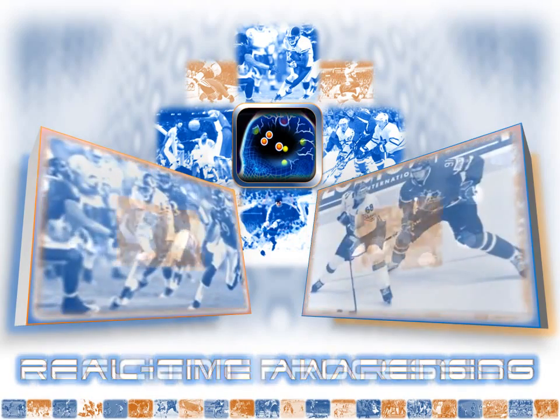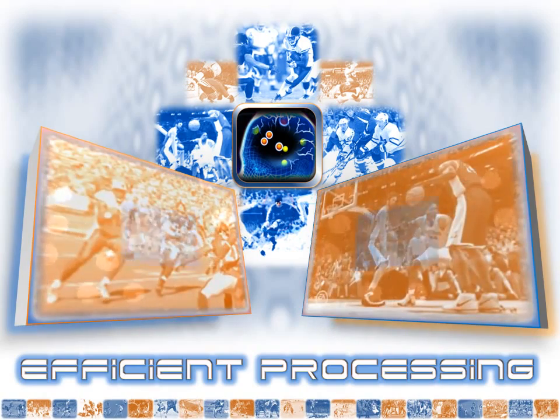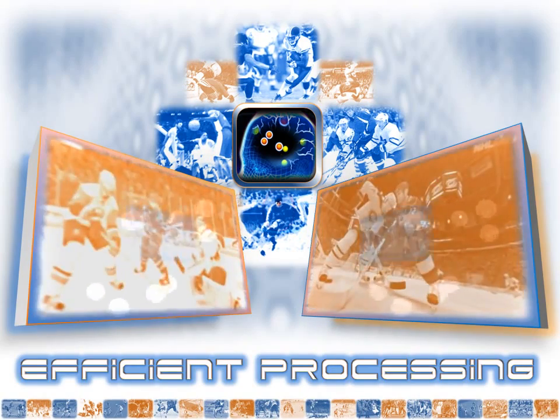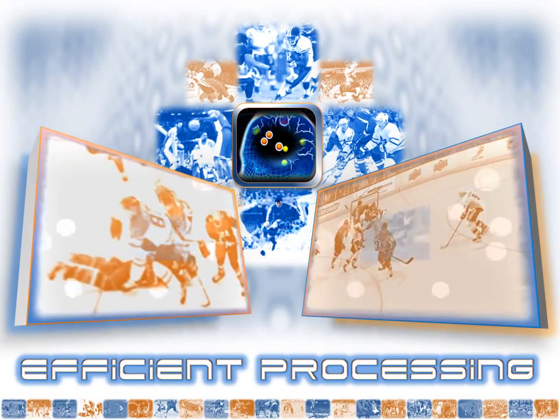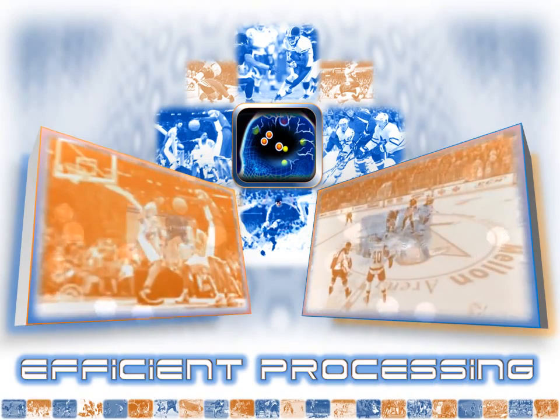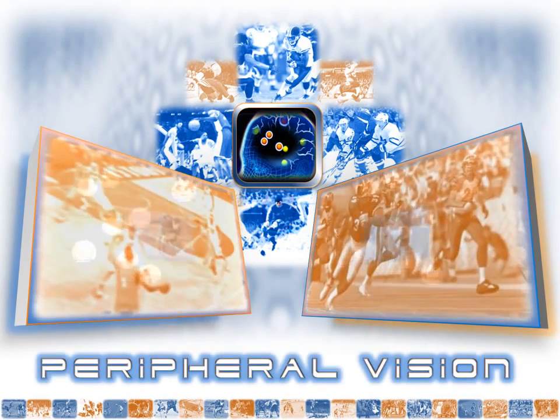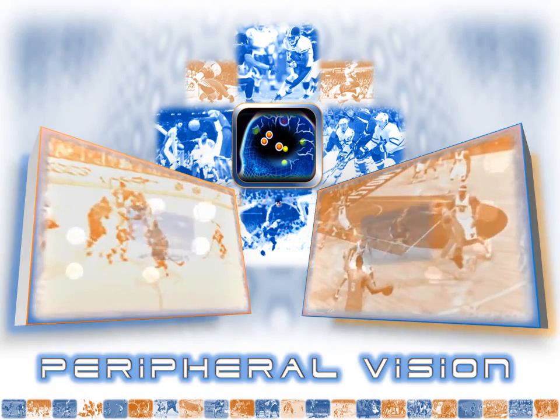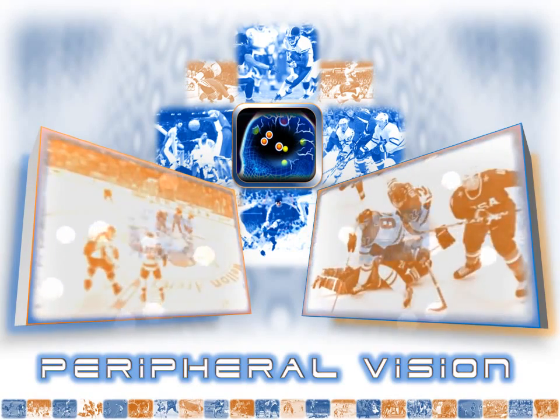Number two: Neurotracker not only trains the athlete to perceive more, it trains the athlete to process information faster, meaning the athlete has a split second longer to make a decision in a crucial situation. Number three: Neurotracker expands a player's ability to draw in information from peripheral vision, meaning players have better awareness to avoid collision threats from the sides.